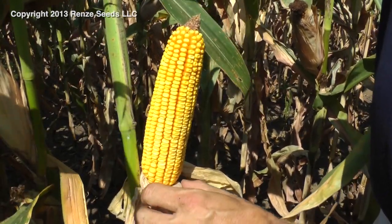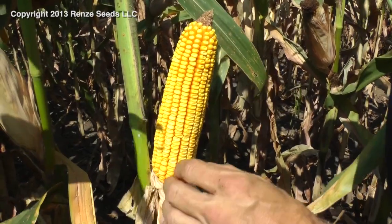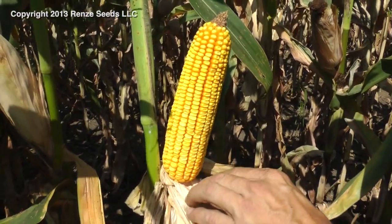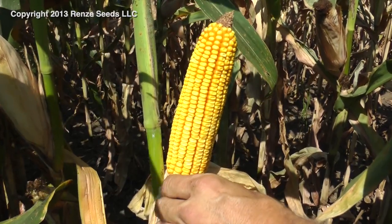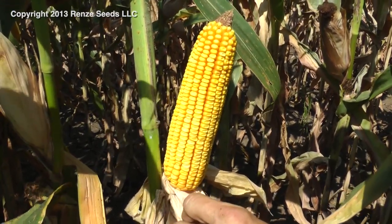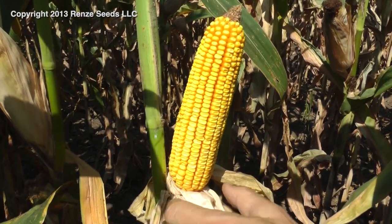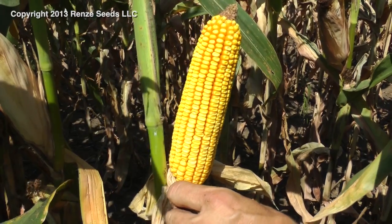We're going to be looking at 3152. It's a Refuge Advanced Smart Stack from Renzi. 3152 is a 101-day corn. Refuge Advanced means that the Refuge is in the bag at 5% — that's all that's needed because of Smart Stacks, and it's already in the bag, so once you plant that bag of corn, no more Refuge is needed.